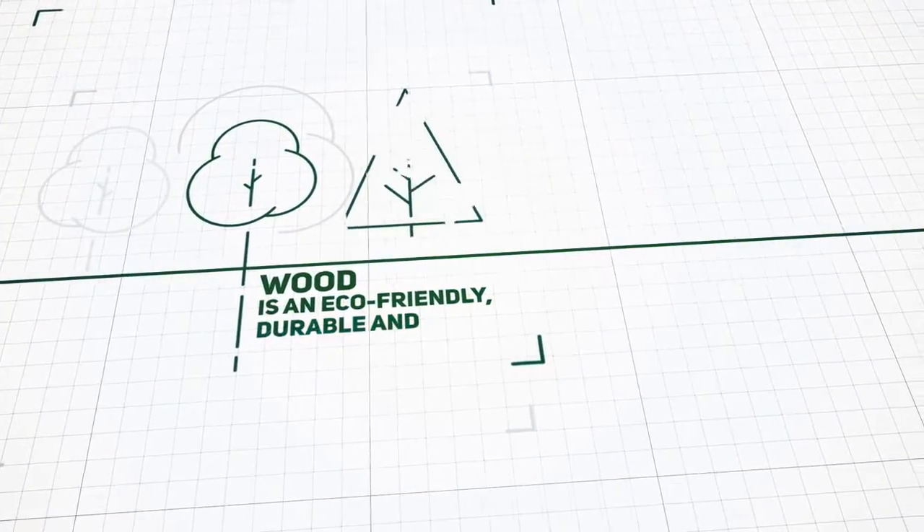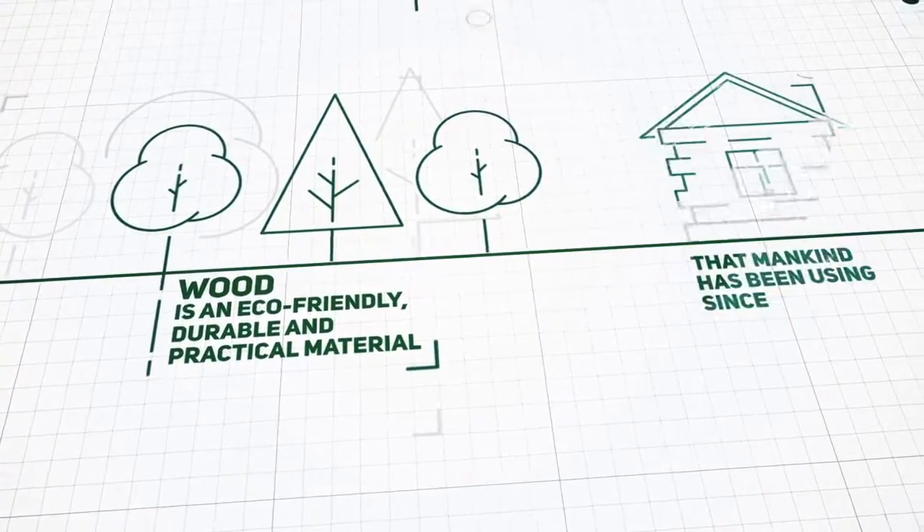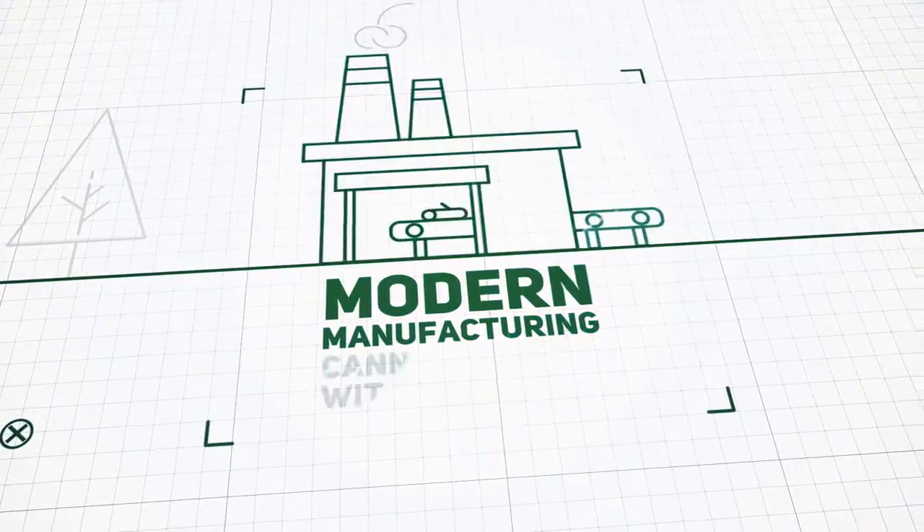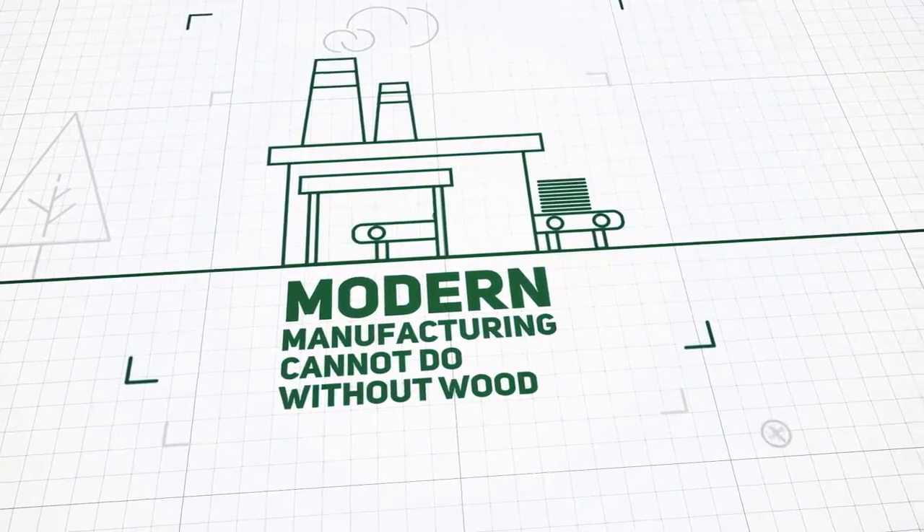Wood is an eco-friendly, durable and practical material that mankind has been using since ancient times. Modern manufacturing cannot do without wood.